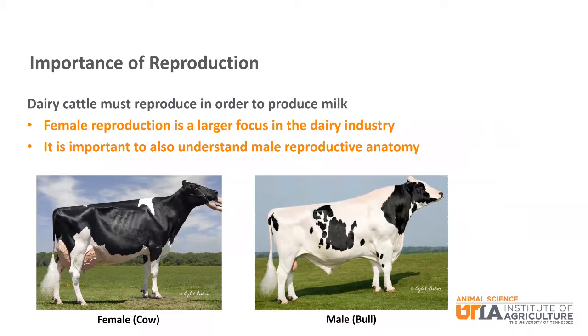We will talk about the importance of reproduction and identify the main structures in the female and male reproductive tracts. Reproduction is an essential part of dairy farming. To produce milk, a cow must have a calf. Without reproduction, cows will not have a calf and will not produce milk. We focus more on the female side of reproduction in the dairy industry, but understanding male reproductive anatomy is also important.